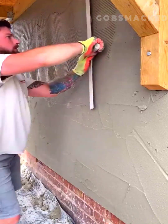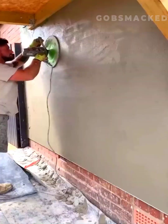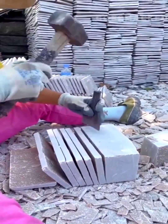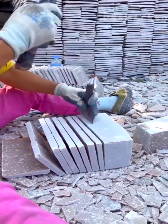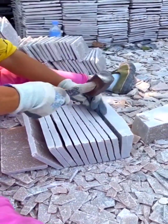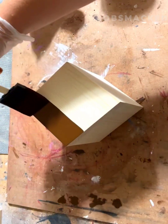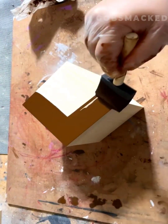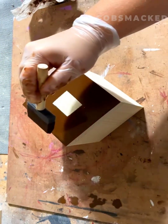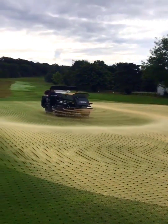A concrete wall has never looked so satisfying. A wooden cube is painted with one thick coat. This fertilizer spreader dispenses seeds in the most satisfying way.